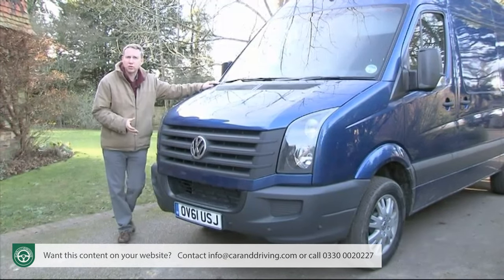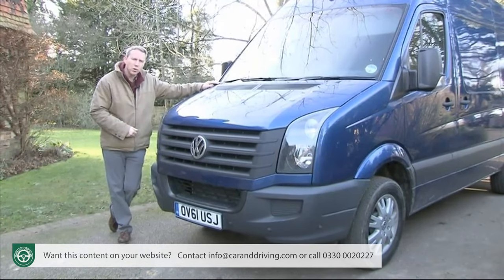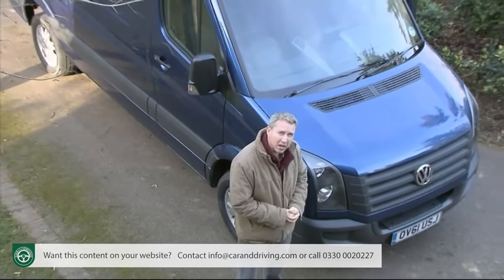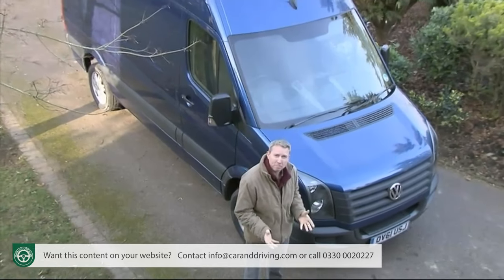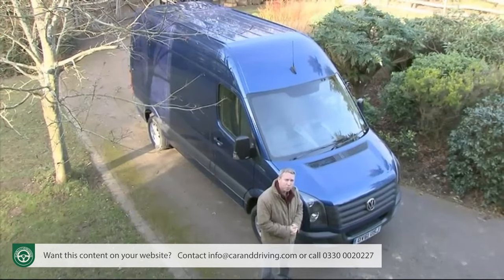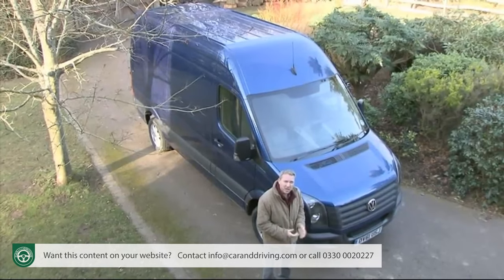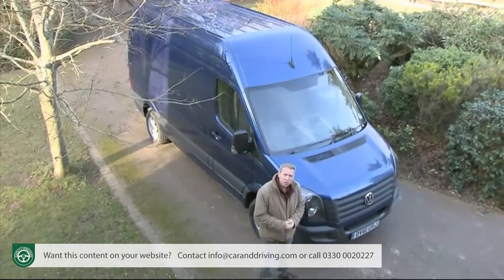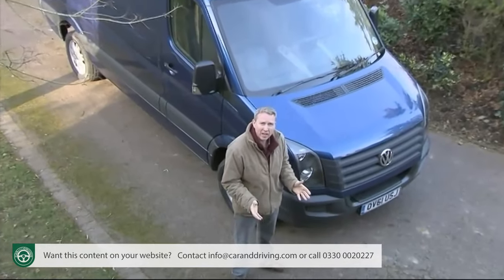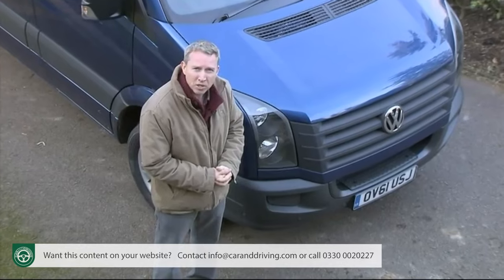The changes centre around the introduction of a more efficient range of 2-litre TDI diesel engines and a smarter look. The changes were timely. The original Crafter model, which dated back to 2006, couldn't match the impressive running cost figures achieved by more recently introduced large vans like Vauxhall's Movano and Renault's Master, and its bluff looks were beginning to age. This improved version returns to a position near the top of its class, building on a Volkswagen van heritage in the large sector which dates all the way back to 1975.